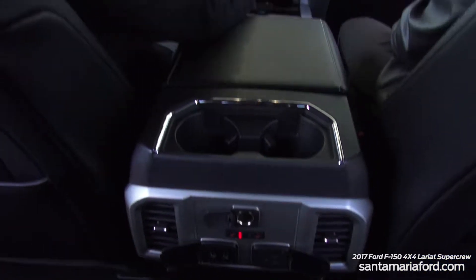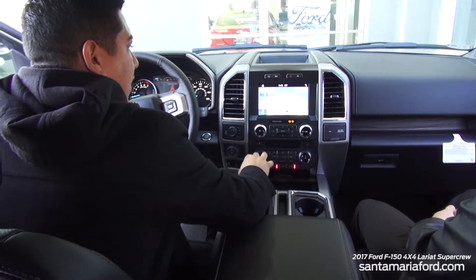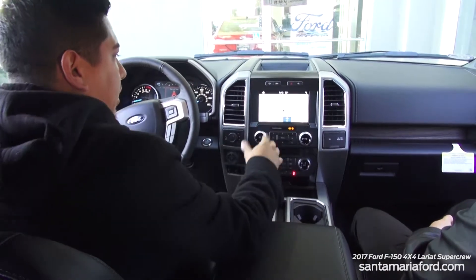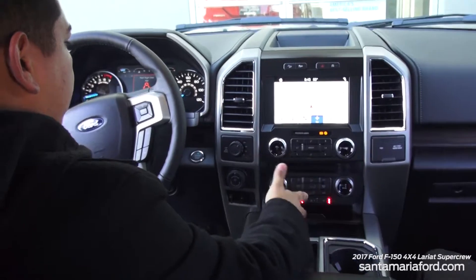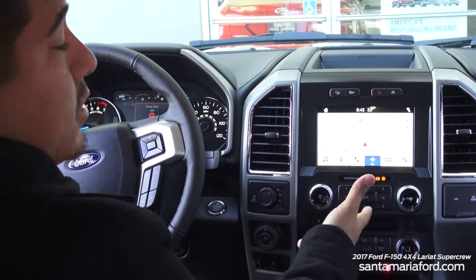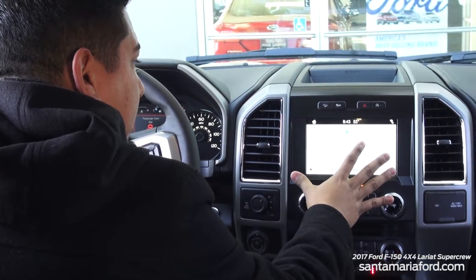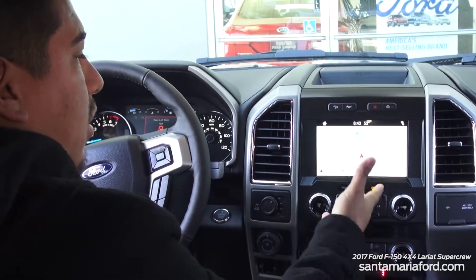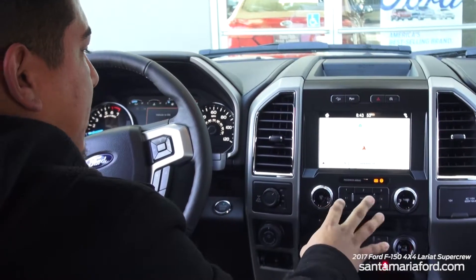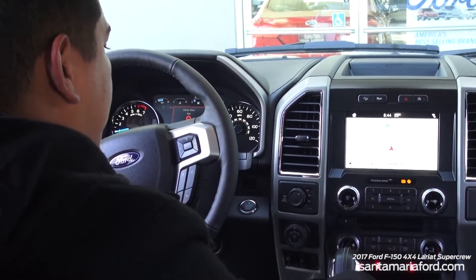This truck is set up with the SYNC 3 system, which is a really great system with a much better-looking dash. You have the navigation system, which you can zoom in and out on just like your cell phone. With SYNC 3 you also have Apple CarPlay and Android CarPlay — you can connect your phone and it'll bring up your screen almost identical to your phone's setup, including apps like Pandora. When you use Apple CarPlay, instead of the vehicle's built-in voice system, Siri comes up and you can use her as well.